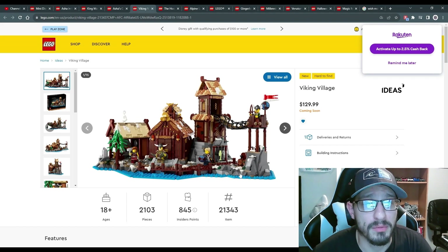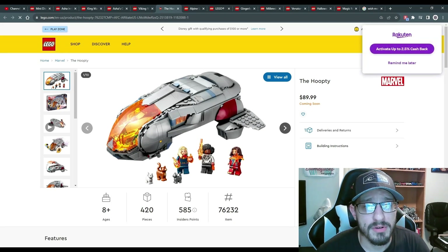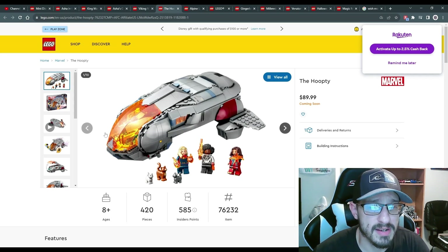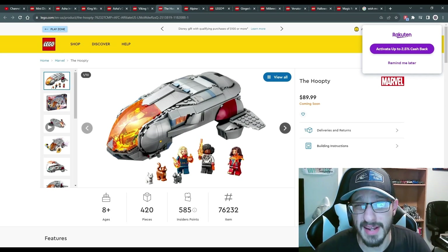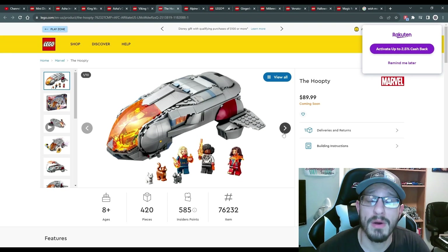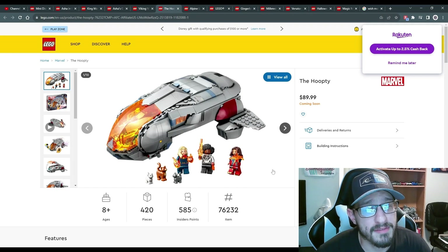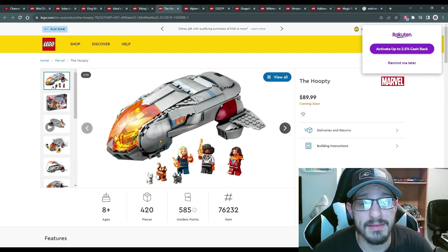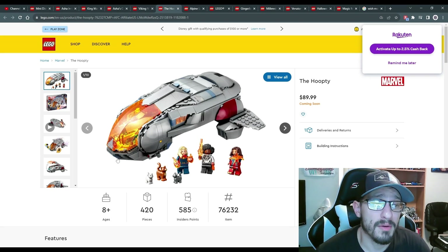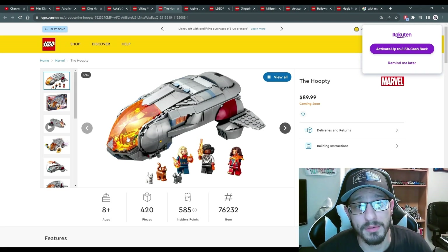There's one Marvel set coming out in October — The Hoopty, one of the spaceships from a recent Marvel movie, at $90 US for 420 pieces. I've really lost interest in Marvel personally, but if you're a big fan this could be right up your alley. You do get three minifigs and three cats — two kittens and one cat. The translucent orange pieces are really hard to find so if you're into custom builds that's a nice bonus.